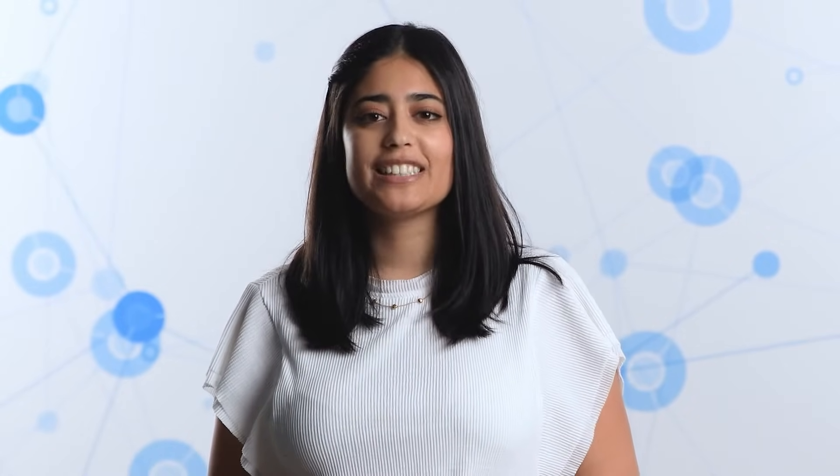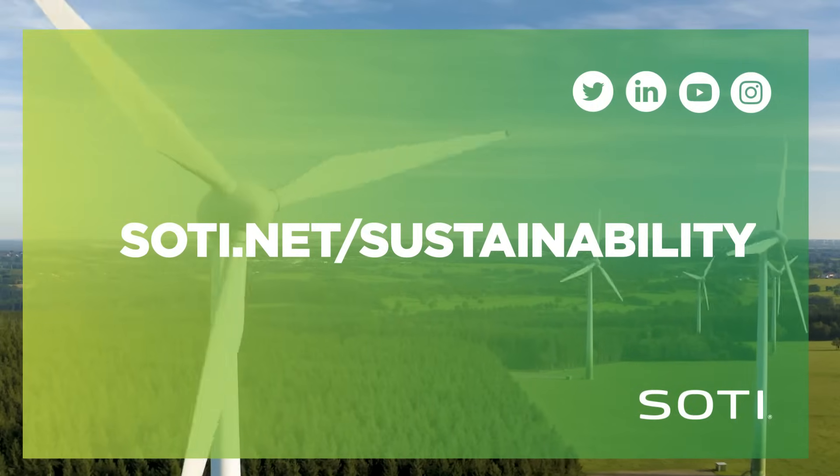To save money and learn more about practical approaches to green IT, visit sody.net forward slash sustainability.